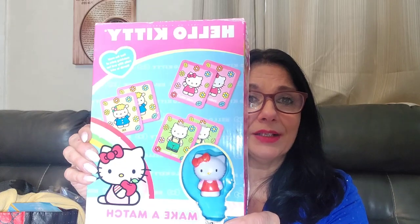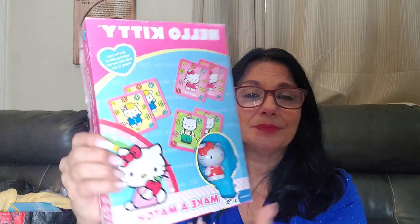Hello Kitty always sells for me — always. So this is a Hello Kitty match-it game where you have to match the cards. I'm good at that. I might keep it! Hello Kitty — that was 50 cents.